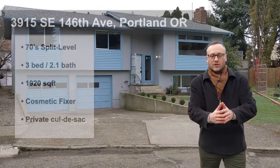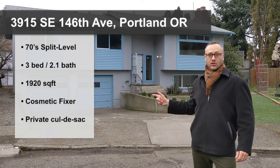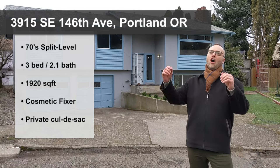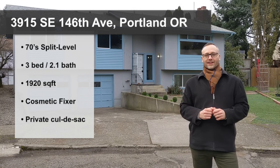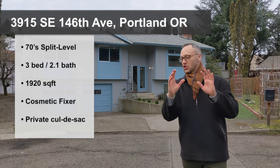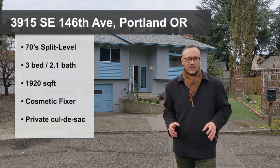Hello my friends and welcome to 3915 Southeast 146th Avenue in Southeast Portland, Oregon on the footsteps of the beautiful Powell Butte Nature Park. This 1974 split level — I am so excited to be showing you — is what we call a light aesthetic fixer.